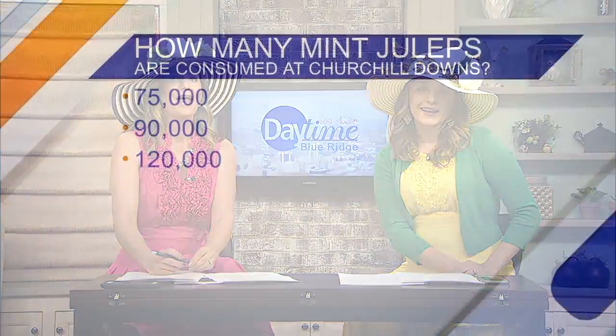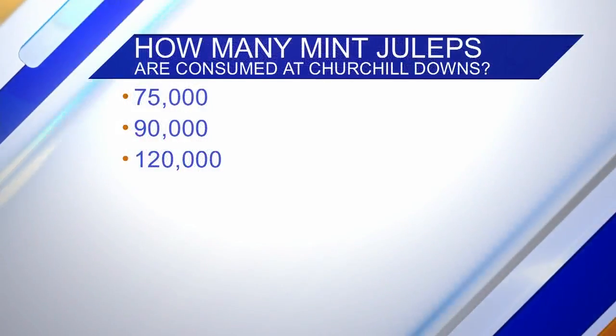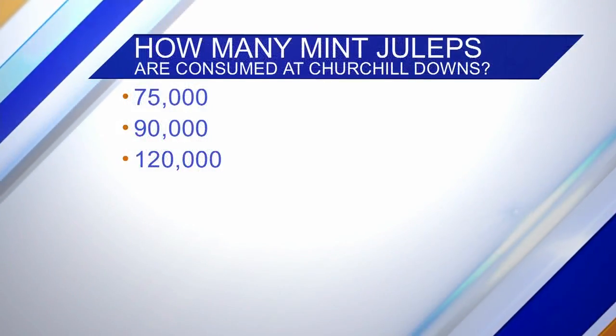We love celebrating special occasions around here, and there is no better way to learn about something than to challenge ourselves to a bit of trivia. So for Fun Fact Friday, we are going to team up and take on some derby day trivia. First up, how many mint juleps are consumed at Churchill Downs each year?